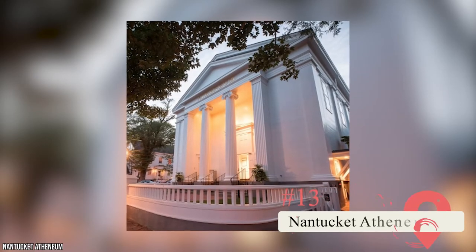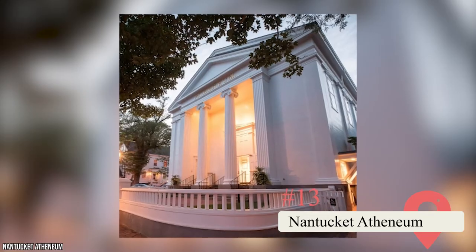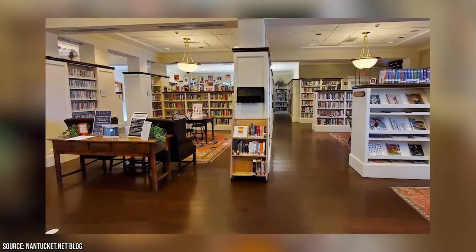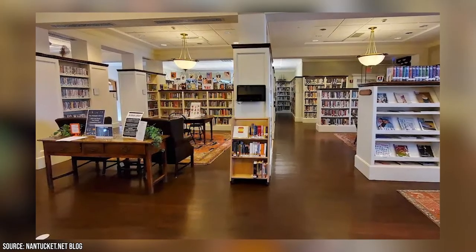Nantucket Atheneum: If it's raining outside, take the kids to the library — and not just any library, the famed Nantucket Atheneum. It's built on the spot where an older library once stood until it burned to the ground in 1846. Go for the books, but also for the wide variety of events and cultural programs.